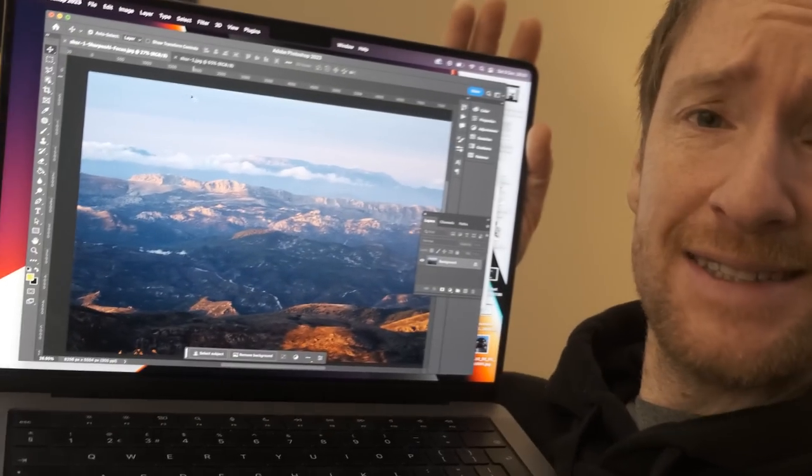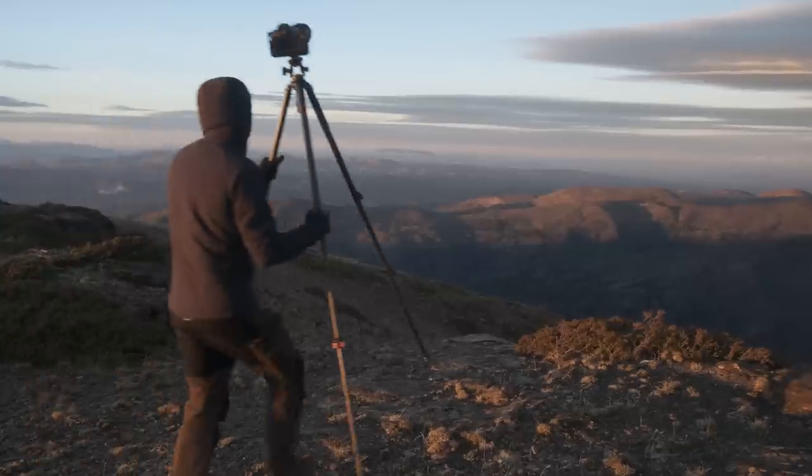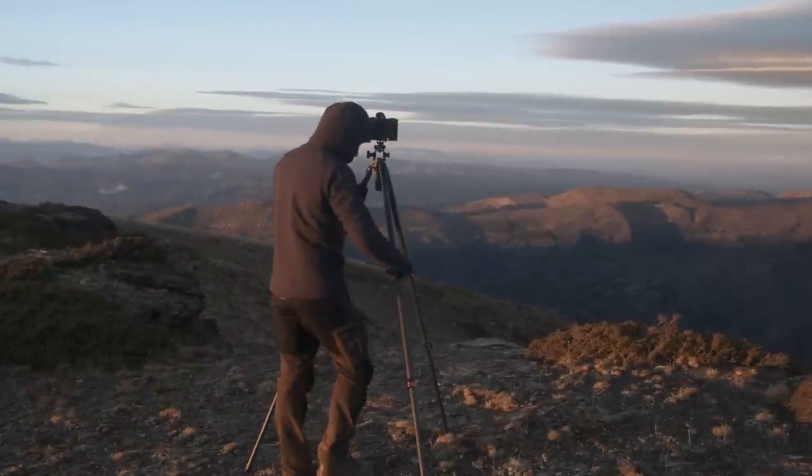I'm going to start this video by talking about image sharpening. Last night I was in bed and I couldn't sleep — I couldn't stop thinking about this image. This is the image I took in yesterday's video. I was being battered by the wind on this mountaintop with the most amazing view in front of me, beautiful light, but I was shooting at like 300-400mm in the wind. And I was thinking to myself, these images aren't going to be sharp.